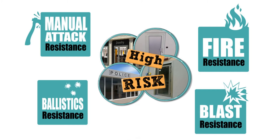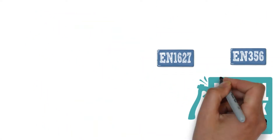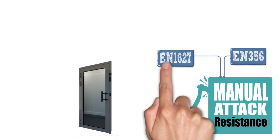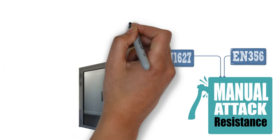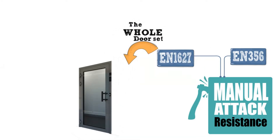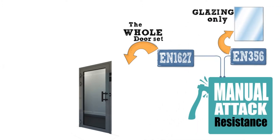When it comes to high-risk areas, you need to know that security doors and partitions could potentially achieve certification in four separate areas of resistance. For manual attack resistance, we have two main standards. It's important to understand that the EN 1627 standard gives a resistance class grading for the door as a whole unit, whereas the EN 356 only gives you information about the glazing on its own.